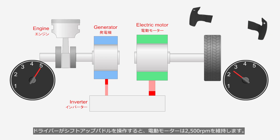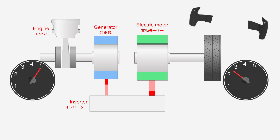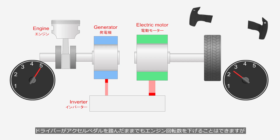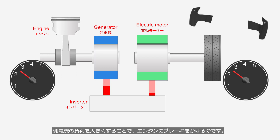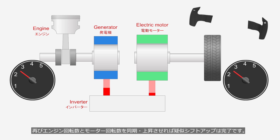When the driver operates the shift-up paddle, the electric motor maintains 2,500 RPM. Acceleration is interrupted, simulating a neutral gear state. At this point, the engine must reduce its rotation speed in preparation for the shift-up. Since an electronic throttle valve is equipped, the engine rotation speed can be reduced even if the driver keeps depressing the accelerator pedal. However, this does not create a sharp shift-up feel. For this reason, the inverter temporarily increases the generator's power output. The generator, under a heavy load, applies a braking force to the engine, quickly reducing the engine speed. When the engine speed is increased again, along with the motor speed synchronized to it, the simulated shift-up is complete.